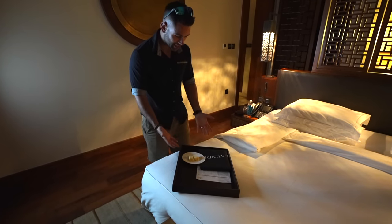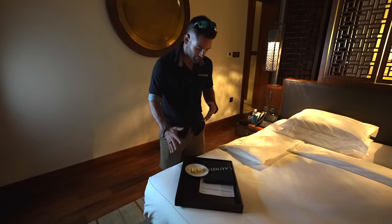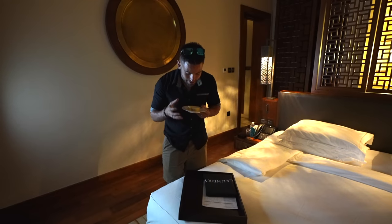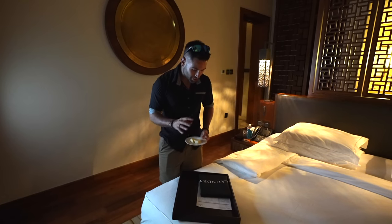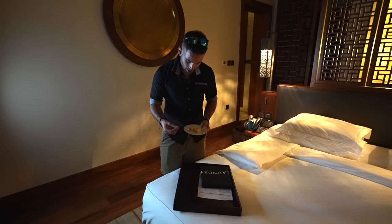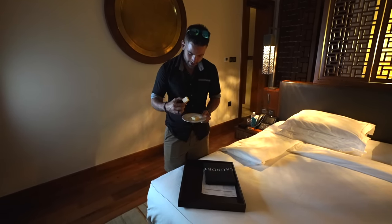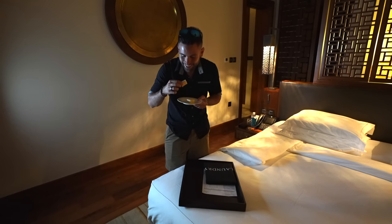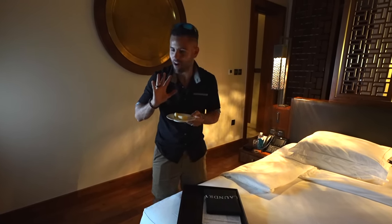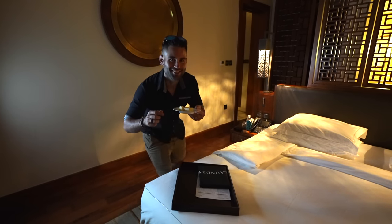We came back to the room to find basically a laundry bag, but there's also this — it smells like coconut, but because it's with the laundry bag I had no clue if it was soap to do our own laundry or a treat. I guess there's only one way to find out. That's soap! Just kidding — it's a treat, and it's delicious.